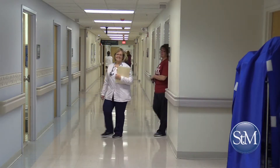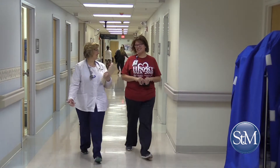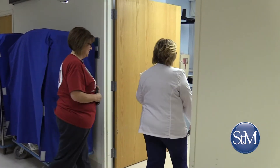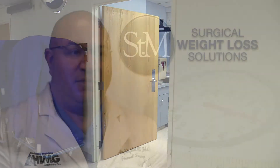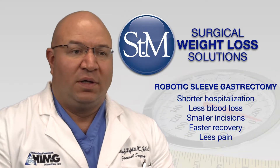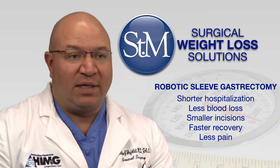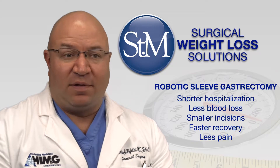With the minimally invasive surgery we're doing, we're usually getting people out of the hospital within a day. The blood loss is less, the incisions are smaller, the recovery is faster, and the pain they experience is less. Patients tend to bounce back better than if we were to do this open. I think it saves the patient money and saves society money.